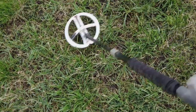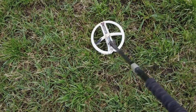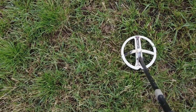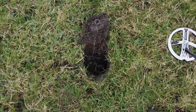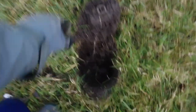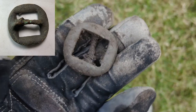This one sounds okay — 88, 89 — doesn't make any iron noises. Unfortunately it's just a bit of round lead. Not sure if it's old horse tack or a shoe buckle; gave me a 95 at about five inches down. Yeah, probably horse tack.